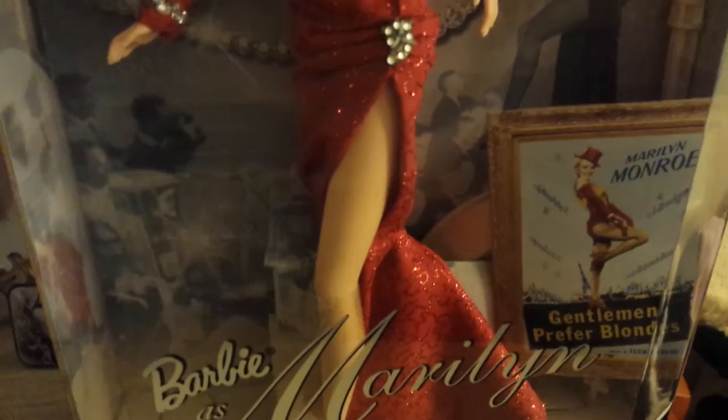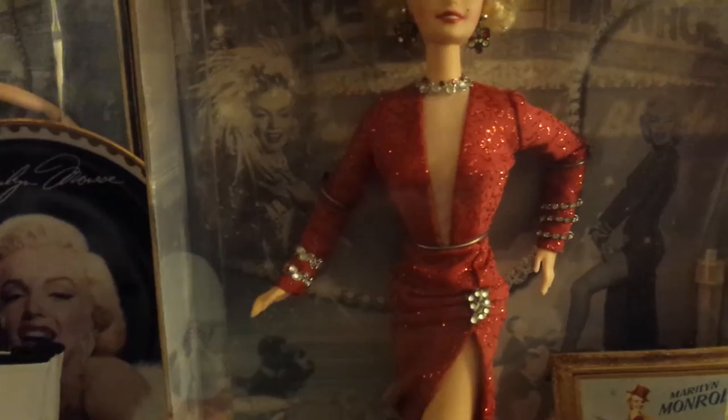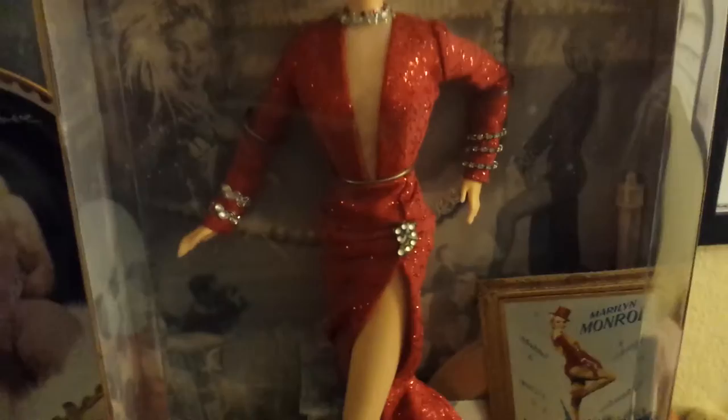Here you can see the movie poster for the film. She does come with a doll stand. I just love the background too — the pictures of her from the scene and all the diamonds. It's just fabulous.